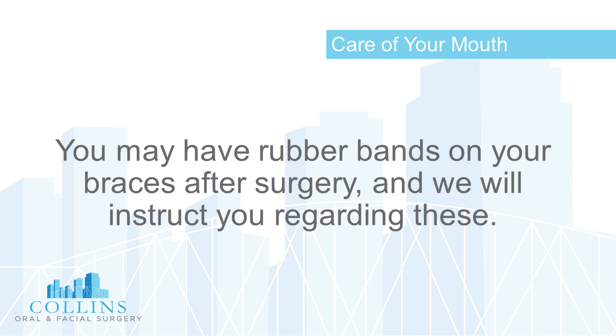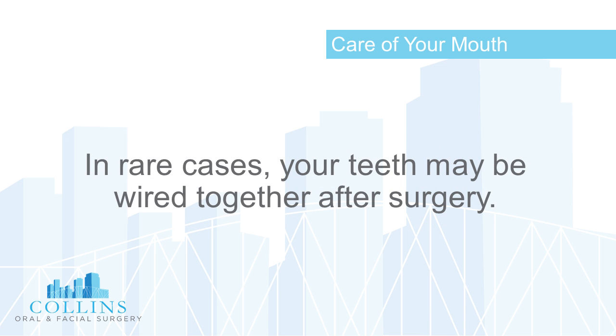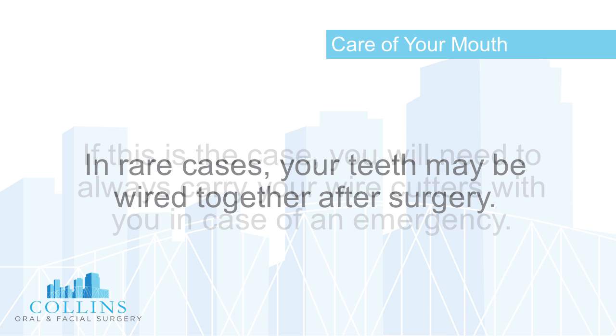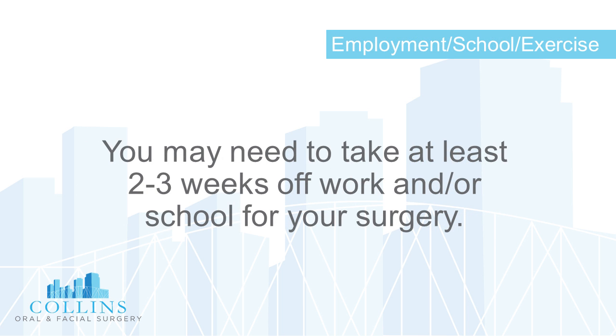You may have rubber bands on your braces after surgery, and we will instruct you regarding these. In rare cases, your teeth may be wired together after surgery. If this is the case, you will need to always carry your wire cutters with you in case of an emergency.